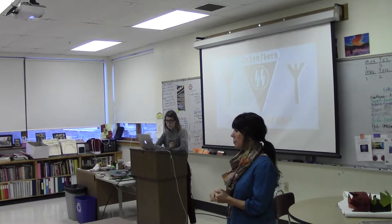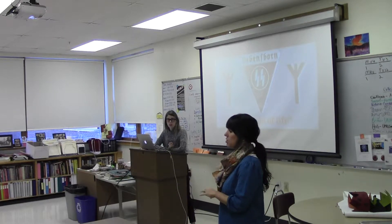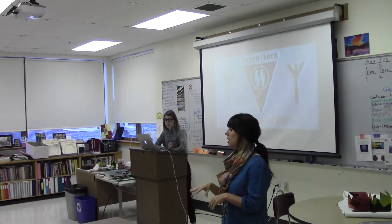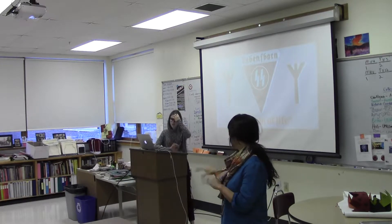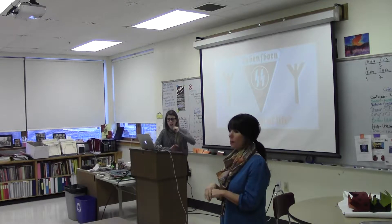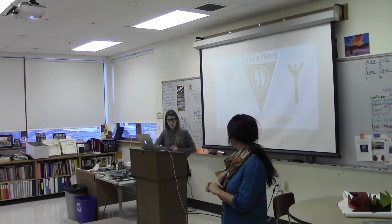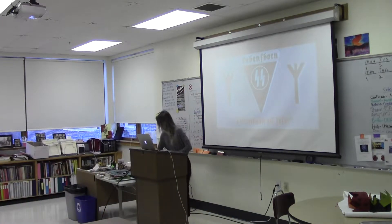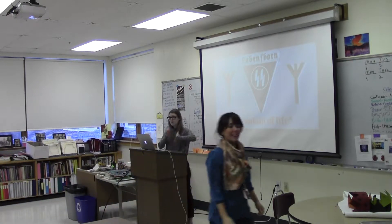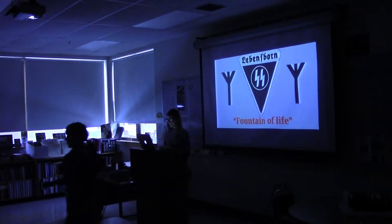You also have her Senior Project Proposal in front of you. If you get a chance to read it between now and when we deliberate, what she does in her presentation has to match what she set out to do at the beginning of the semester in her proposal. Once we determine the grade, I'll bring Haley and any audience members back into the room and let her know how she did. Any questions before we start? Please silence your cell phones.